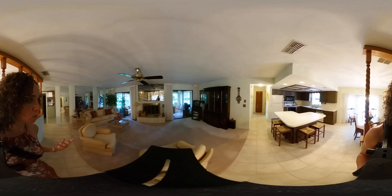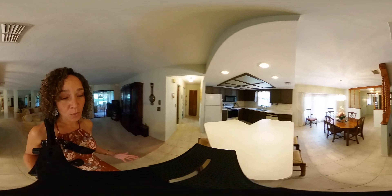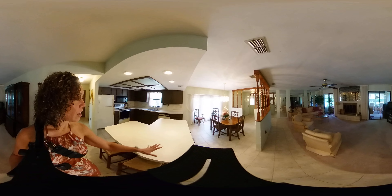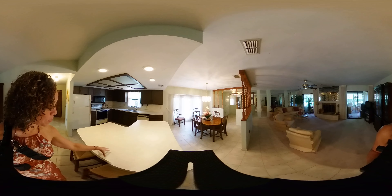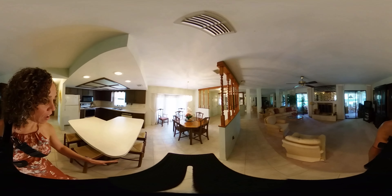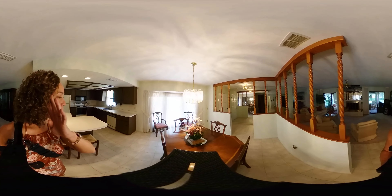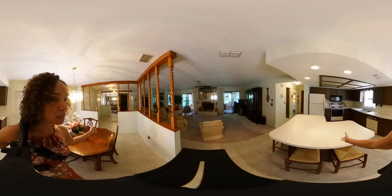We have an open concept layout with a wonderful wood-burning fireplace for enjoyment and to cast a really nice evening glow and warmth in the living room area. The kitchen is quite large with plenty of cabinets and a huge island — perfect for preparing holiday dinners, baking Christmas cookies, and having friends and family gather around to enjoy fellowship time together.